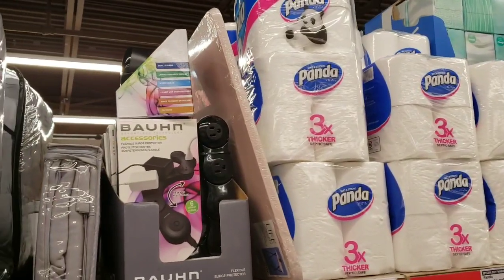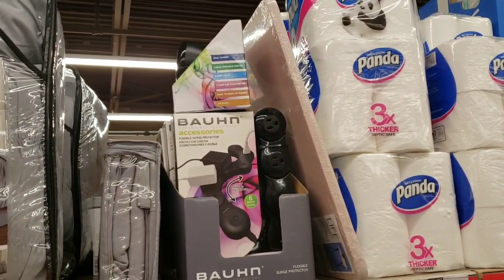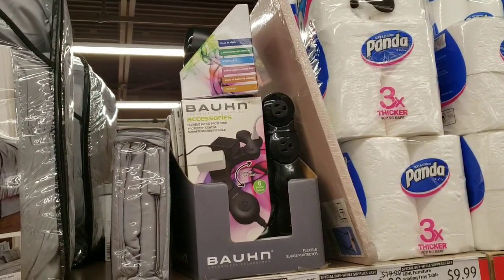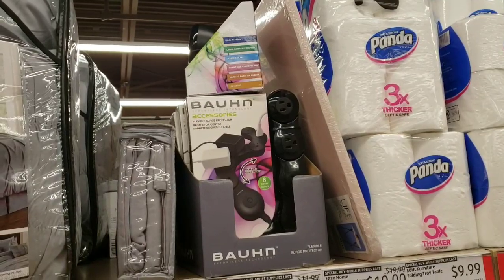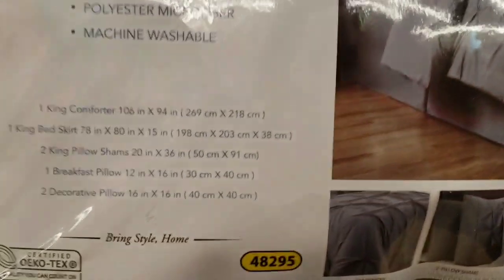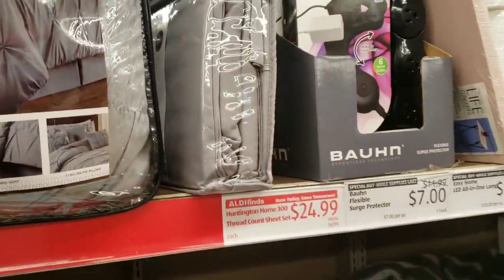They also have these Brawn accessories flexible surge protectors - they went down to $7. Do you guys remember my last Aldi video? I liked these and was going to get one, but I waited and now they're just seven dollars. They also have these queen-size sheet sets right here for $24.99.